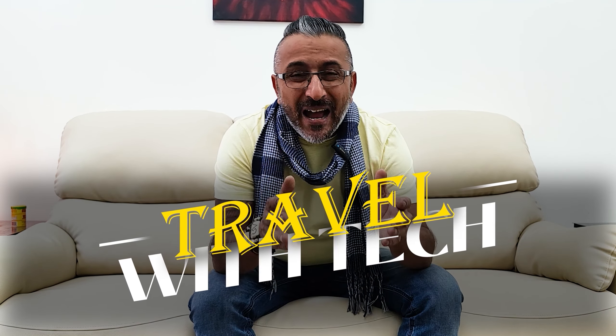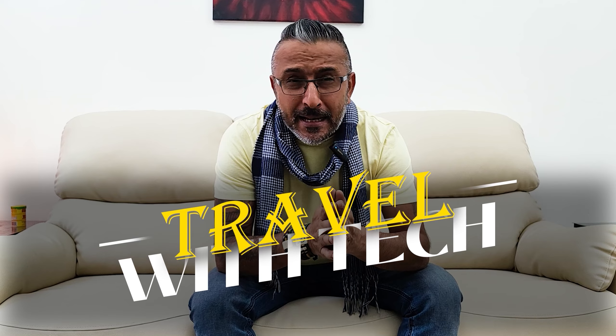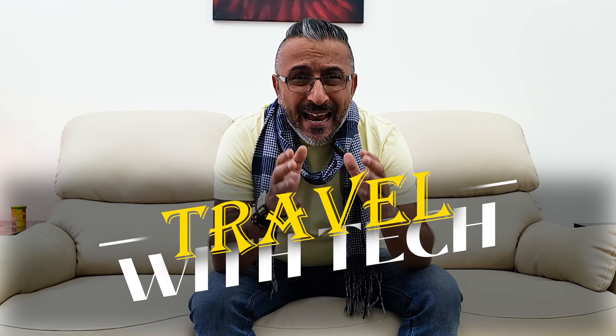Hello guys, this is your friend the great lobbyist and I'm back again with another awesome video. This is part of the Travel with Tech series. What we're going to do in this video is take one of the latest smartphones, travel with it, and shoot some really amazing footage.